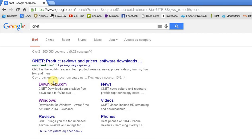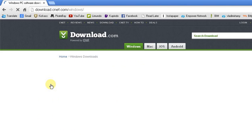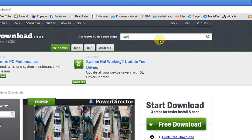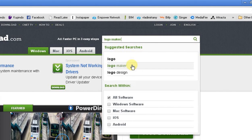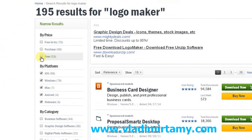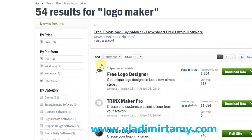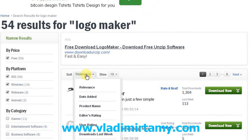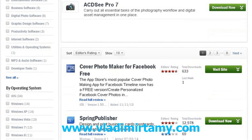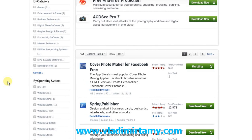You just go to download.com and in this case I typed 'logo' and it gave me some suggestions — 'logo maker' is what I needed. Over here on the left side you have the free option — that is what you want to check. And over here you have the option for 'editor's rating' — that is what you want. I'll tell you why you want that.